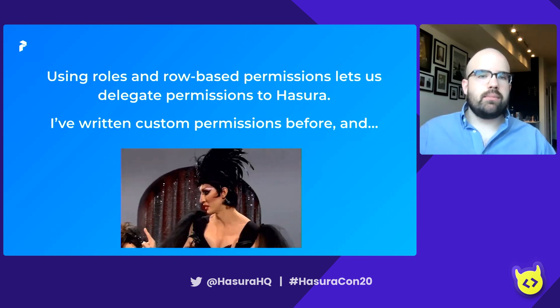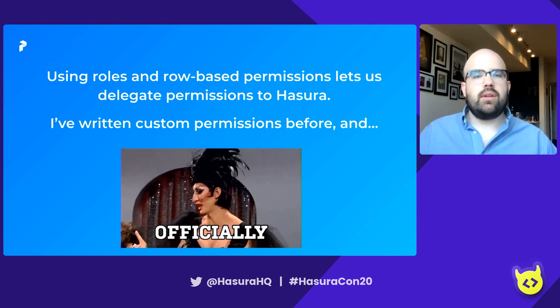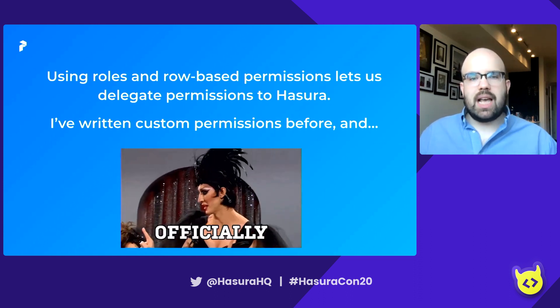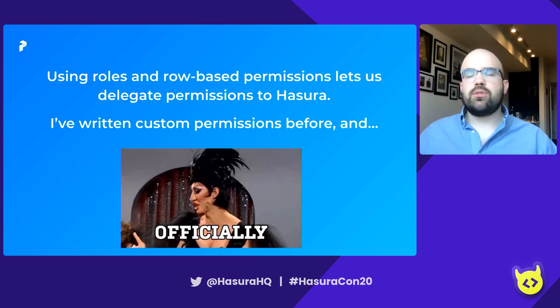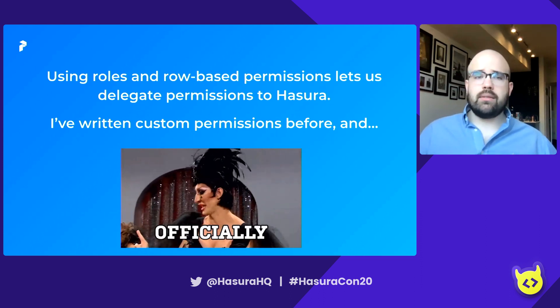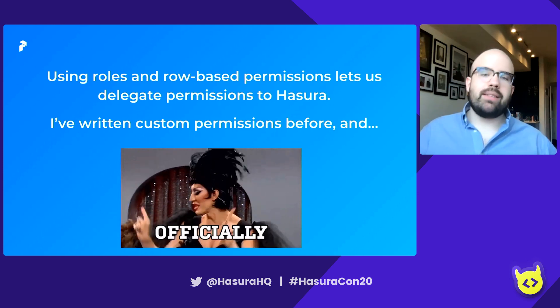Using roles and row-based permissions lets us delegate permissions to Hasura, which sounds obvious, but it's something I take for granted having worked with Hasura long enough. I have written custom permissions before, as well as custom middleware, and it is so painful — I would officially like to never write one again. I'm sure there are folks who are great at it, but it's not where I'd like to focus my attention.